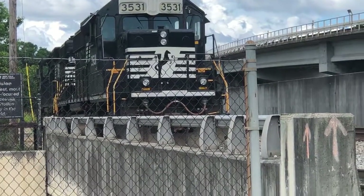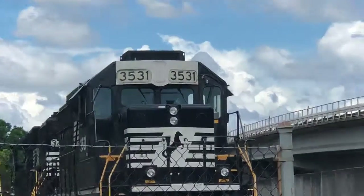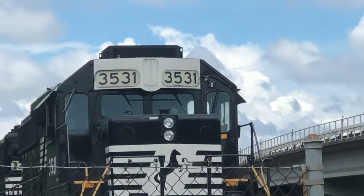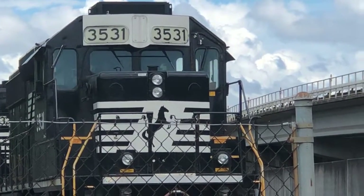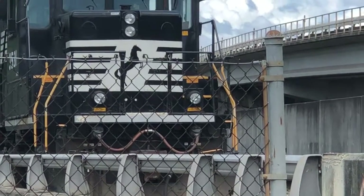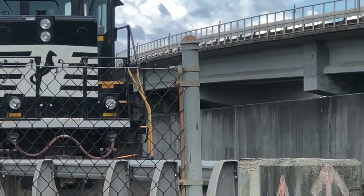The 3531 is an ex-Burlington Northern. You can see where there is no headlight — there used to be one in between the 3531 number boards. They replaced it up above the front of the nose.